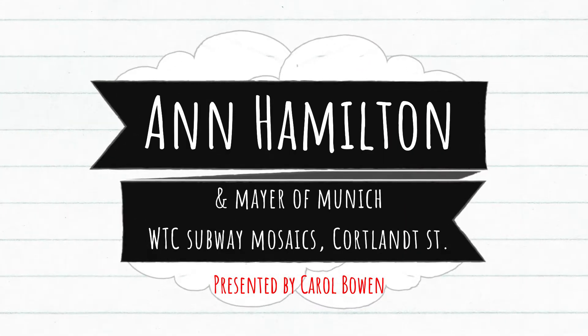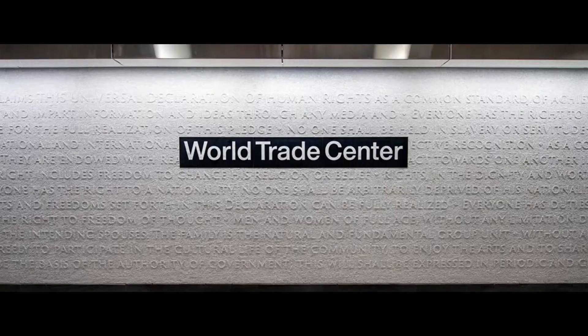Ann Hamilton and Meyer of Munich — World Trade Center Subway Mosaics on Cortlandt Street.